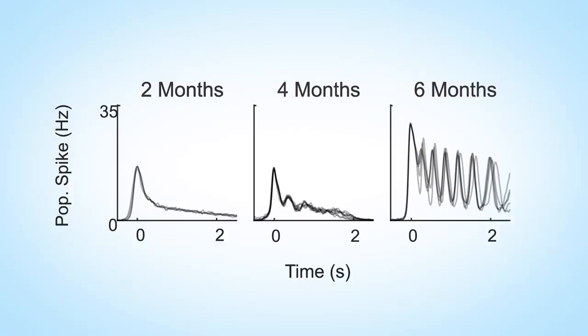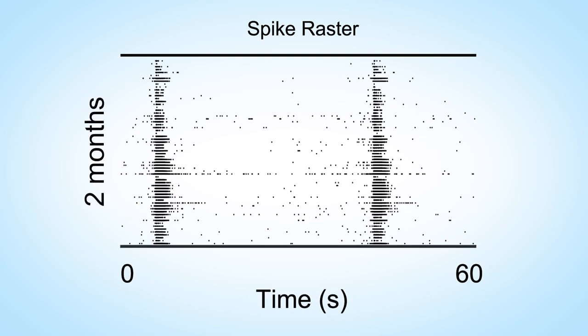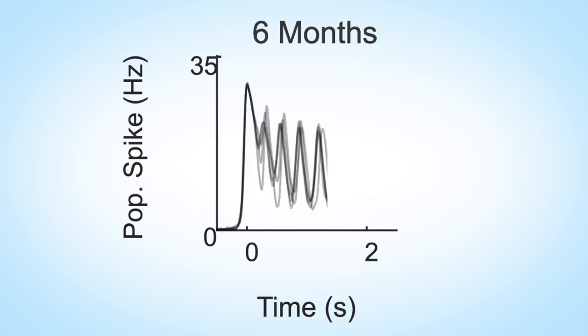What you're seeing in these traces are the total number of neurons firing at that time — a higher peak means more neurons or more action potentials emitted. At six weeks, the neurons don't really synchronize; they fire sparsely and randomly. Starting at two months, they start to synchronize in burst events, where all the neurons in the network activate at the same time, then decay slowly. Starting at four months, they spike quickly once and then spike again within a couple hundred milliseconds — that's what we call an oscillation. And then at six months, there are more and more cycles in this oscillation; it's very regular.